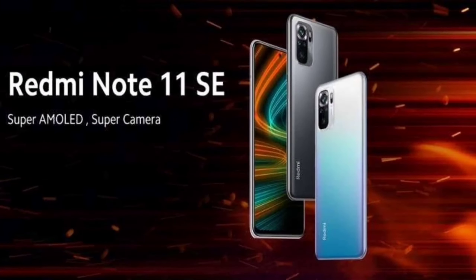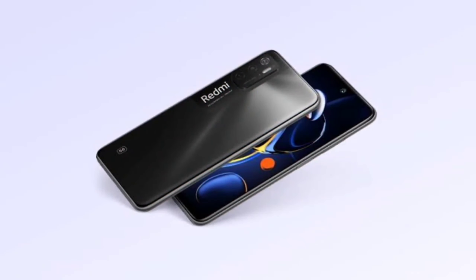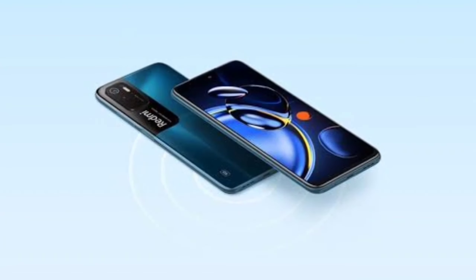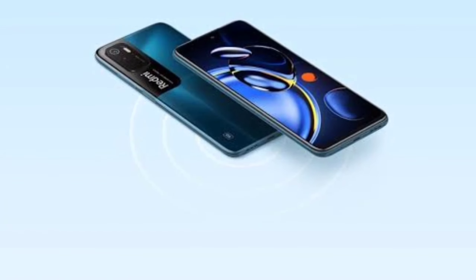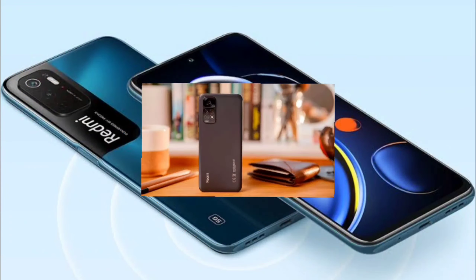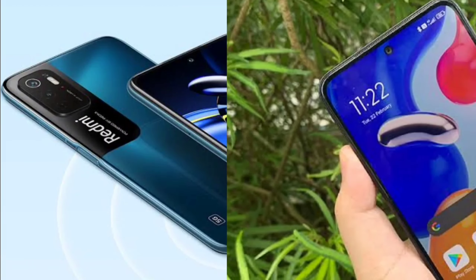Now let's look at storage and price. The Redmi Note 11 SE is available in a 6GB plus 64GB variant. This is an important comparison covering display, cameras, performance, battery, and pricing. If you found this video helpful, please like, share, subscribe to the channel, and press the bell icon. See you in the next video — think positive, be positive.